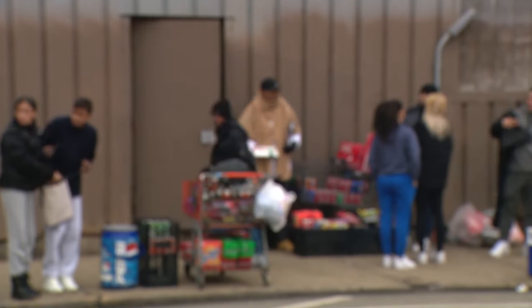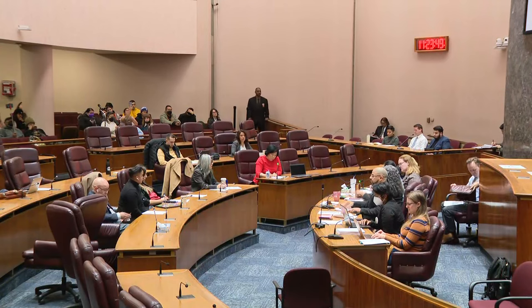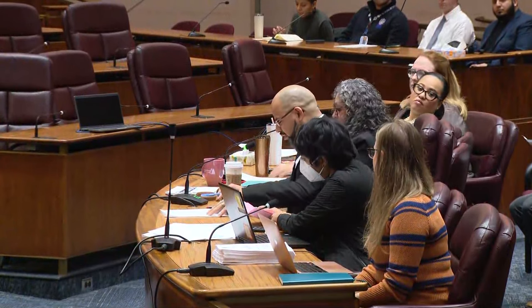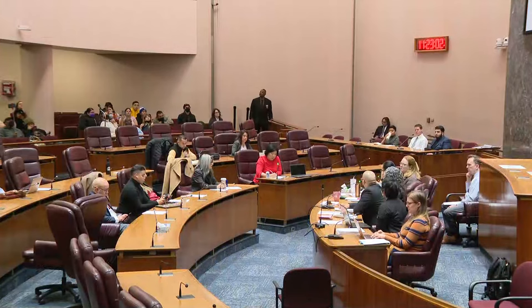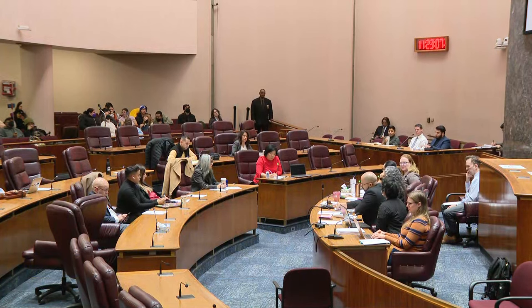That shelter was among those for which updates were shared today by a number of city agencies, including the Department of Family and Support Services, who've been working on improvements. At the Halstead shelter, we have added a heat and smoke detection system with external monitoring throughout, so the team gets readings even if they're not on site.